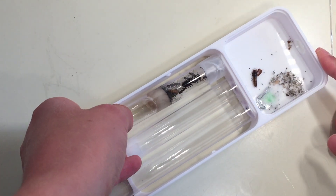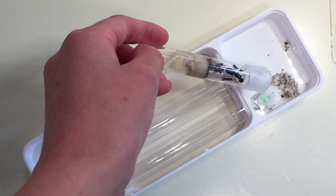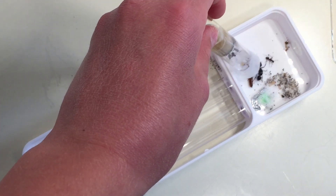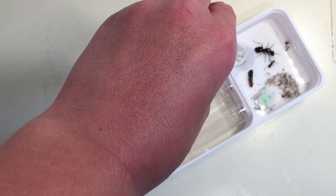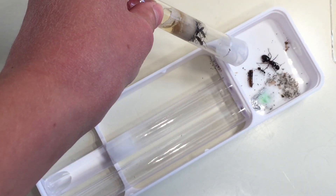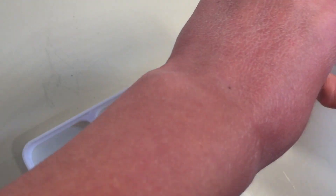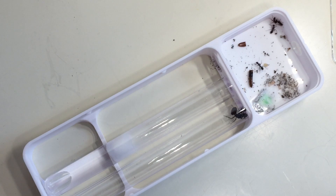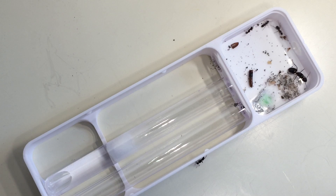Taking the lid off the Wakushi Venus nest went smoothly. Taking the test tube out of the holder went smooth as well. Then I started to tip them out. The queen was tipped out along with a few of the workers, but I still had the brood and the other workers to tip out. With all the workers out, I was able to take the test tube away and try to plug up the setup.